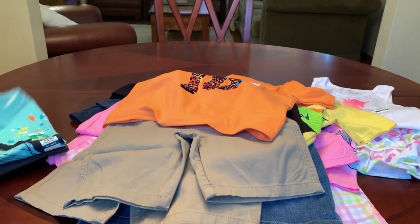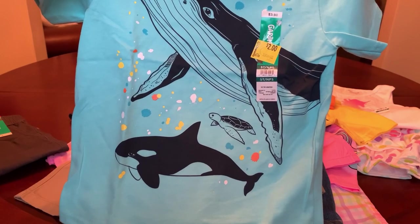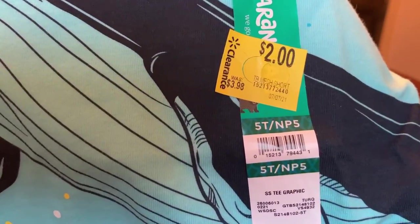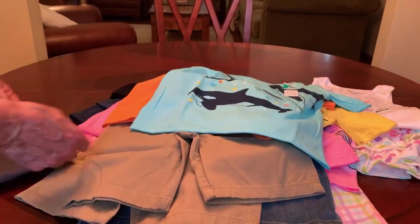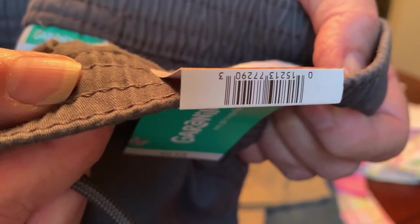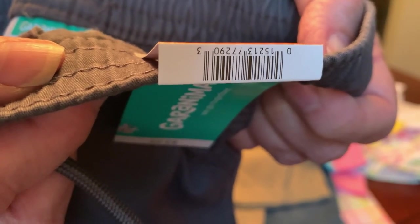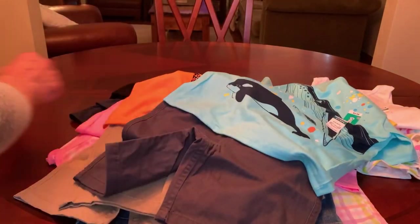And then this one has got a whale — a couple of whales, or maybe one's a dolphin — and a sea turtle. There's the barcode. Let me get the glare off that. And that one I'm going to pair with these gray shorts. They're the same style as the khaki and denim, but in a dark charcoal gray. So those will be paired with the gray.